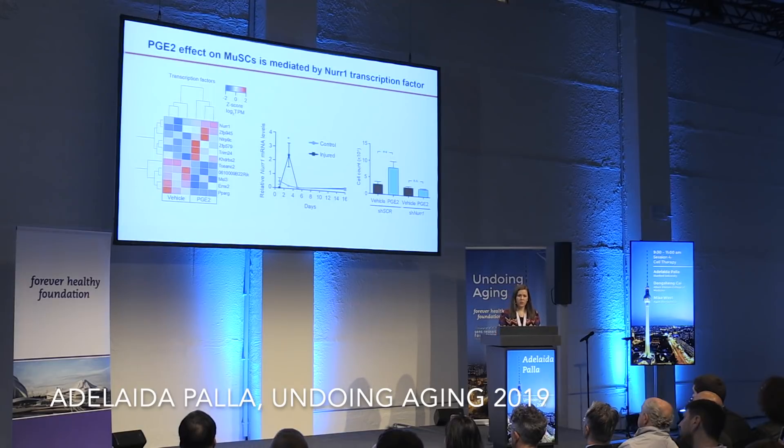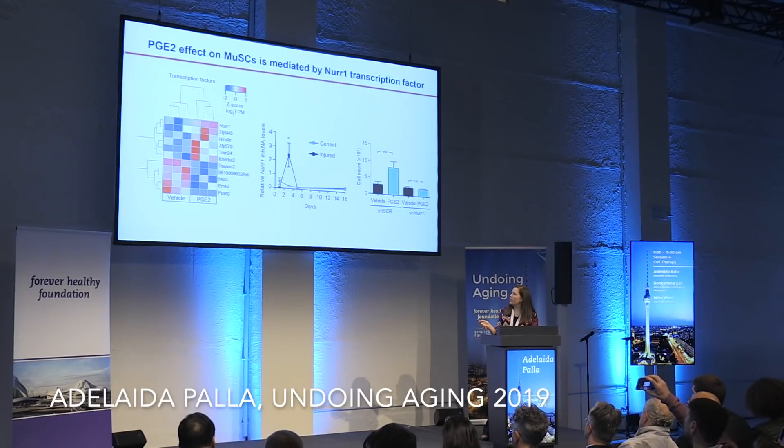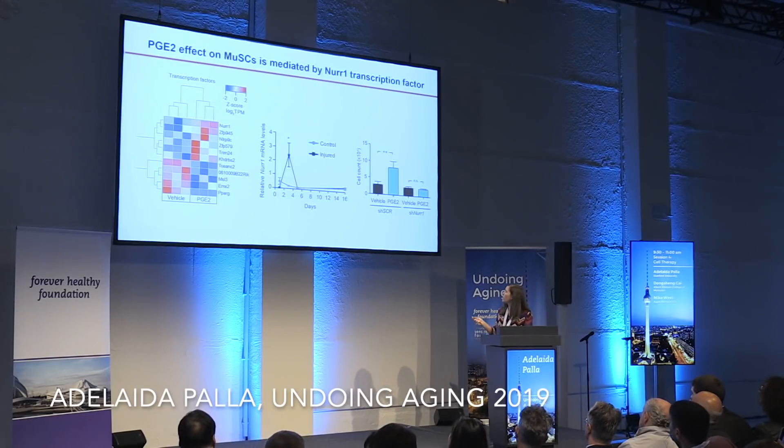We wondered what the downstream effectors of PGE2 signaling were, knowing it acts through the EP4 receptor. To identify which transcription factors mediated this effect, we performed transcriptomics of PGE2-treated versus non-treated muscle stem cells and focused on differentially expressed transcription factors. We found NR1 to be one of the top hits. NR1 recapitulates that transient peak after injury in muscle, and if we knock it down by shRNA, we can ablate the proliferative effect that PGE2 has on these stem cells in culture.